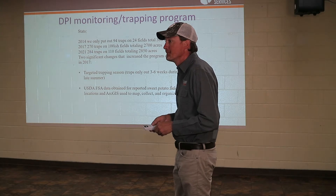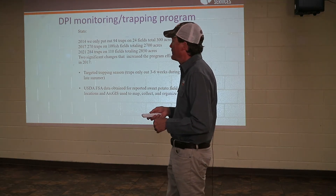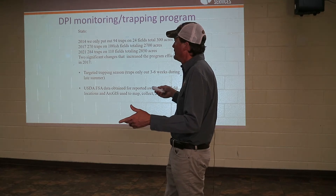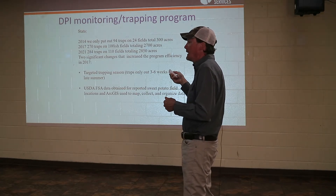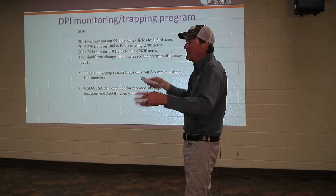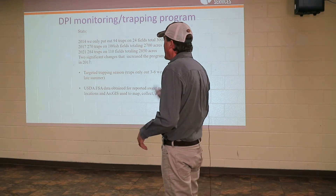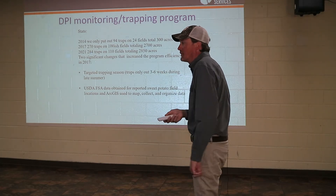Q: Are you the only one that puts the traps down? Yes, last year I did the entire state by myself. We had 284 traps picked up, but I actually put out about 315 to 320 traps because a lot of times they get run over. Based on the information we had it was about 2,800 acres, but you don't find many 200-acre sweet potato fields — especially up in the Pee Dee, it's 2, 4, or 5 acres. I put about 500 miles on my truck in one day. It took about two weeks to put them out and two weeks to check them.